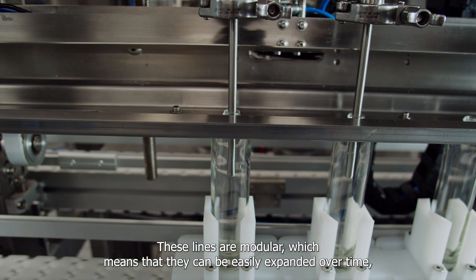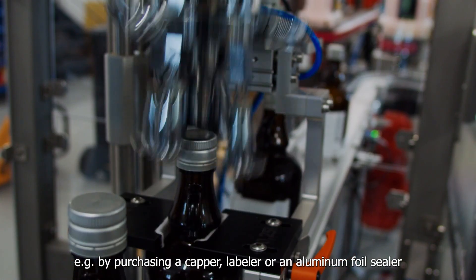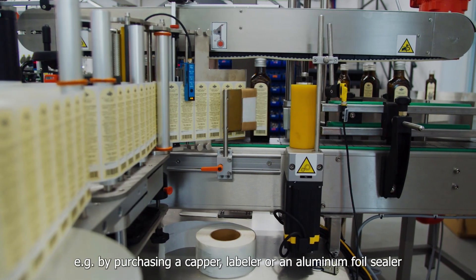These lines are modular, which means they can be expanded over time — for example, by purchasing a capper, labeler, or an aluminum foil sealer.